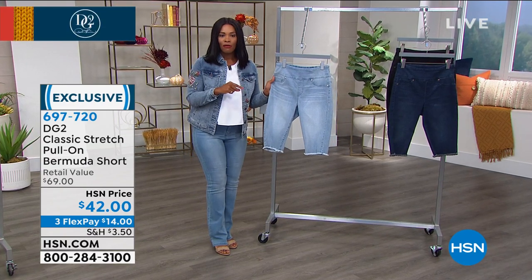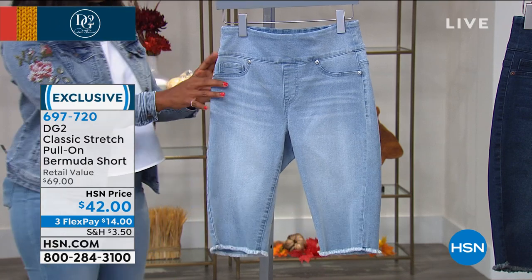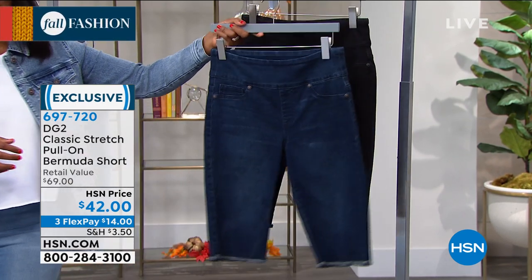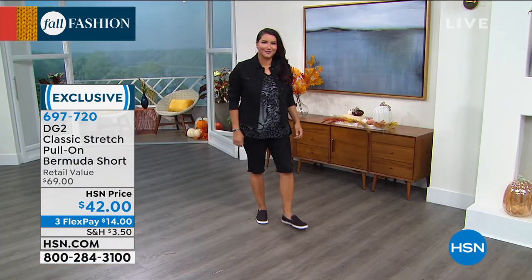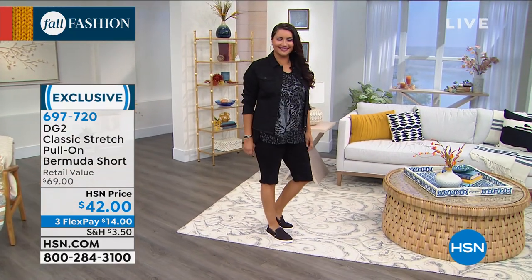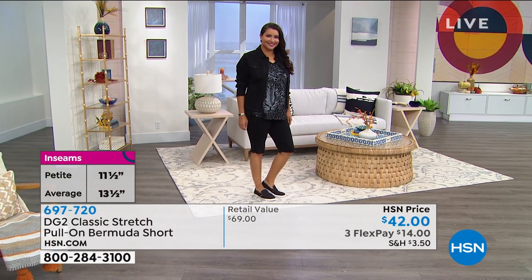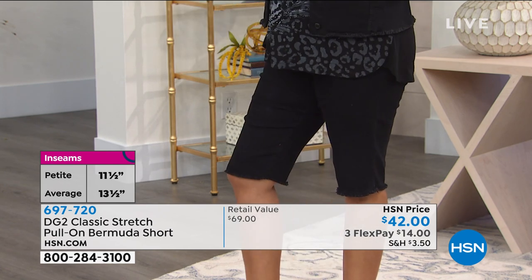Let's start off with the classic stretch pull-on Bermuda short. We have them in chambray, indigo, and black. At three FlexPay of $14, I think that's a great steal. They're available in extra small to 3X, in average or petite length. The petite length is 11½ inches and the average length is 13½ inches. A lot of shorts in stores are about 9 inches, so Diane gave us a comfortable length that looks good from every angle.